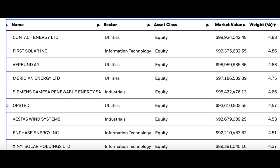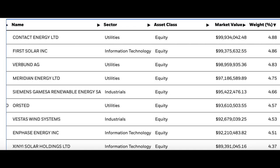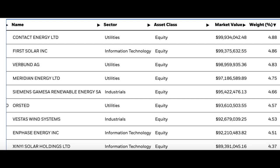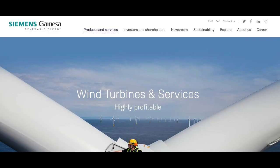ICLN's top five holdings at the time of the video are Contact Energy, one of the largest electricity generating companies in New Zealand; First Solar, the US solar panel provider; Verben, which is Austria's largest electricity provider specializing in hydropower, thermal, and wind; Meridian Energy, New Zealand's largest electricity generating company; and Siemens Gamesa Renewable, which specializes in wind turbines and is based in Spain.